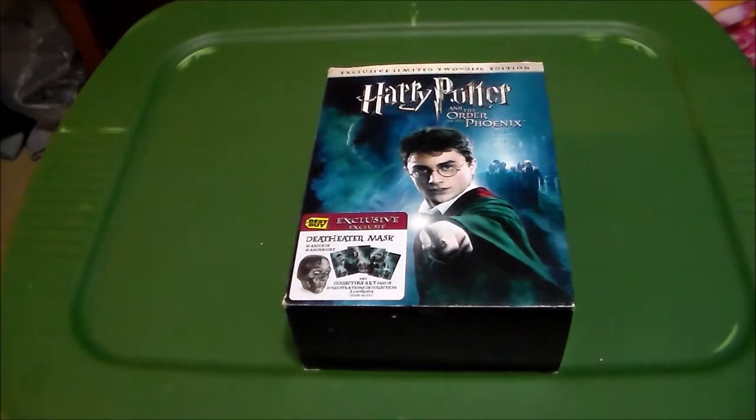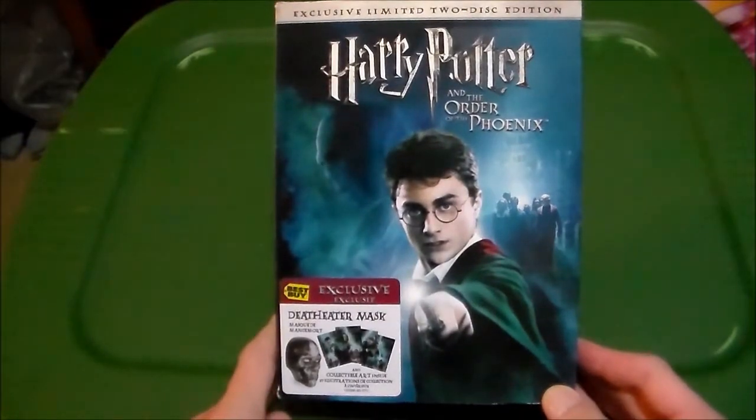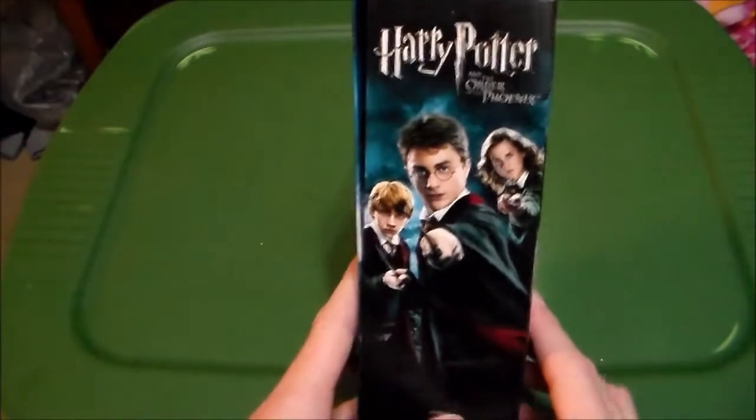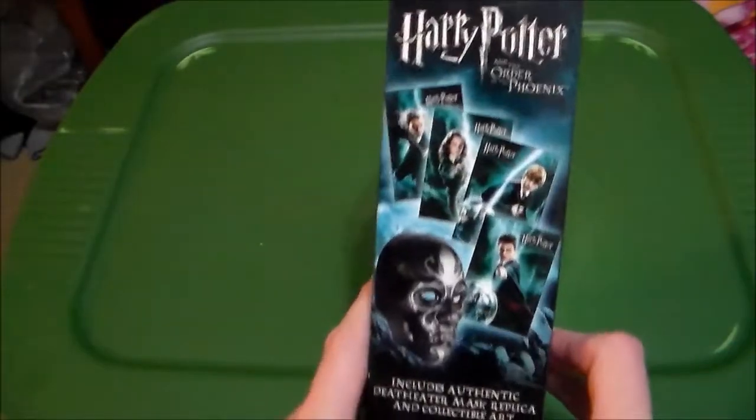This was released on December 11th, 2007, so almost 10 years ago. It's got some cool stuff in it, so let's take a look together, shall we? This is the Best Buy Exclusive. I picked it up for about $10 at Half Price Books, so kind of exciting.